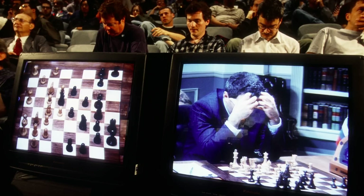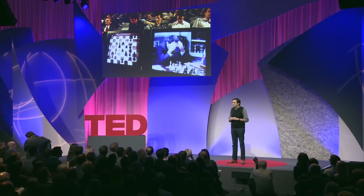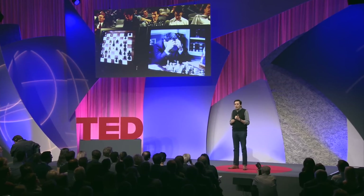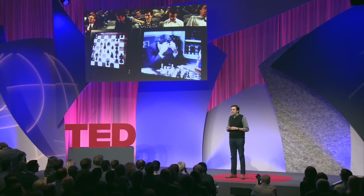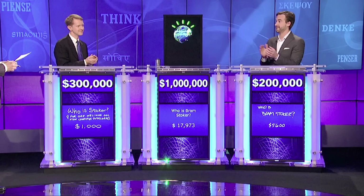They also said that computers could not handle the nuances of human language. Then, my colleagues down the hall created Watson that beat Ken Jennings and Brad Rutter at the ultimate game of knowledge and language — Jeopardy. As computers get ever closer to areas we believe are the exclusive territory of human intelligence, we oscillate between genuine excitement and deep anxiety. Somehow, we know that we will not remain unchanged.